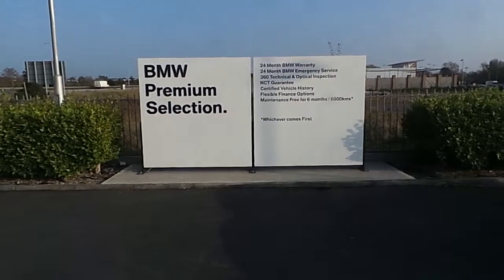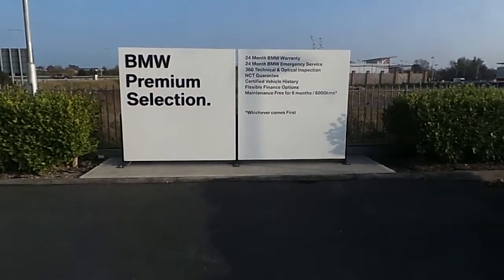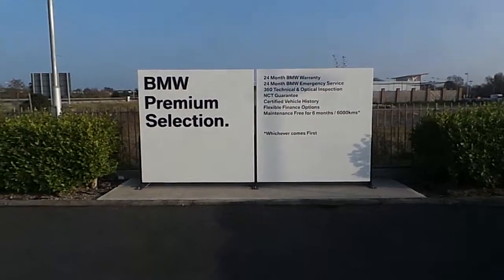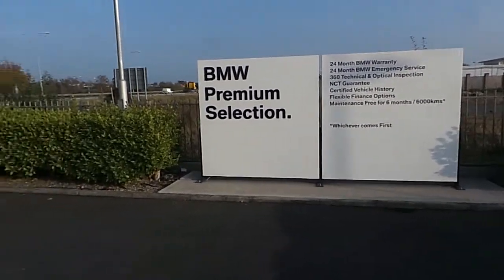This car also falls under our BMW Premium Selection banner, which means it gets features such as a 24-month BMW warranty, an NCT guarantee, flexible finance options, along with other features.